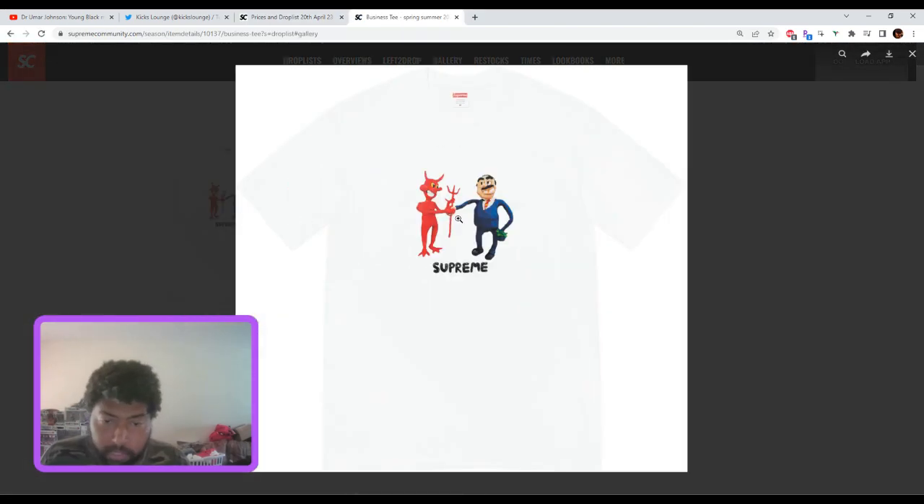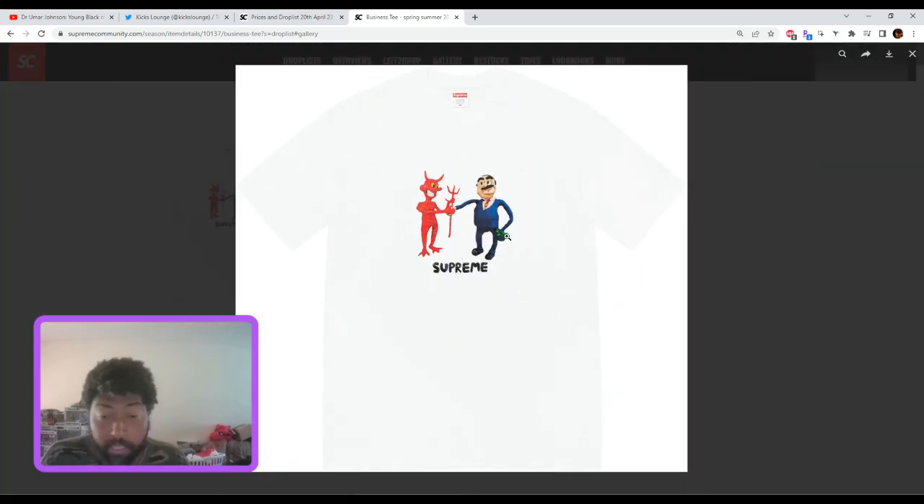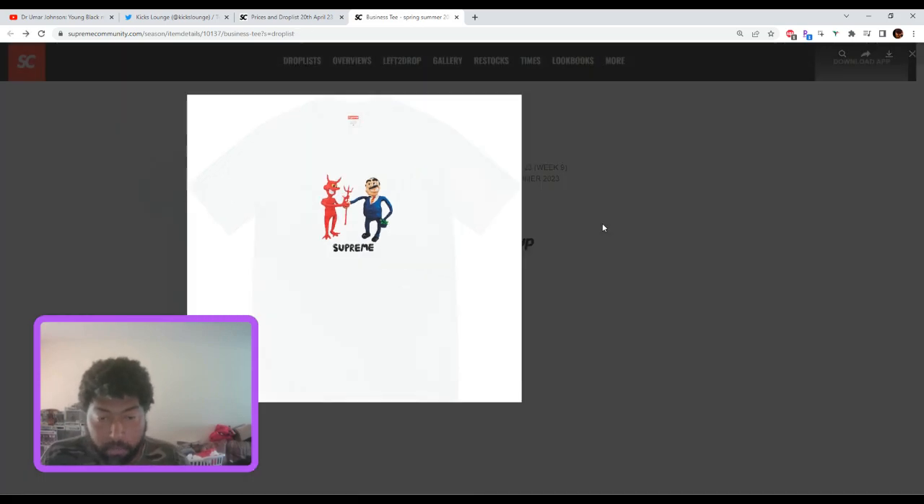The business tee — one of the better tees. It's got the devil shaking hands with a greedy guy and the Supreme head at the bottom. This graphic — I'm going to say it's a Sean Cliver graphic. I'm picking this one up. The only thing that could mess it up is if they change the color of the devil or the suit depending on the shirt color, but I'm still picking this one up.